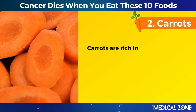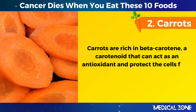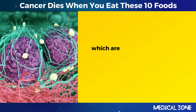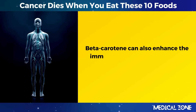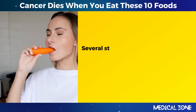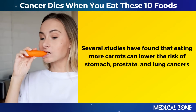2. Carrots. Carrots are rich in beta-carotene, a carotenoid that can act as an antioxidant and protect the cells from oxidative stress and inflammation, which are both linked to cancer development. Beta-carotene can also enhance the immune system and prevent the growth of abnormal cells. Several studies have found that eating more carrots can lower the risk of stomach, prostate, and lung cancers.